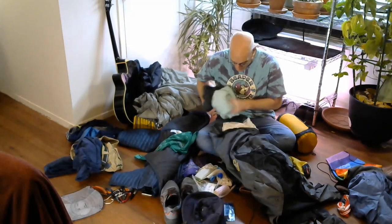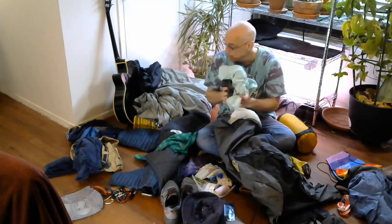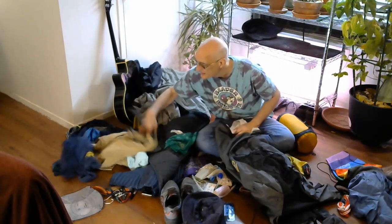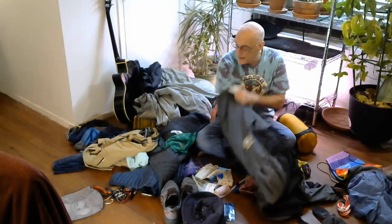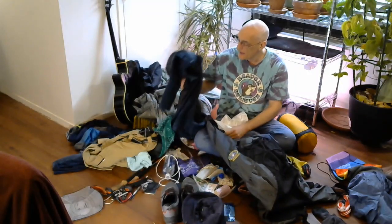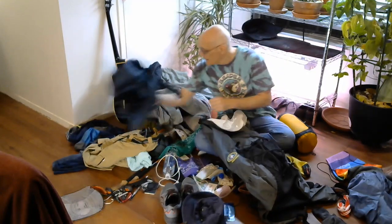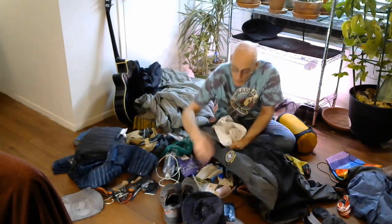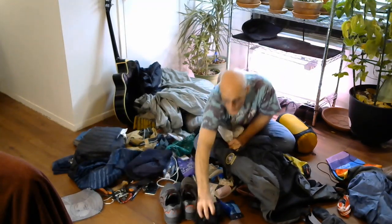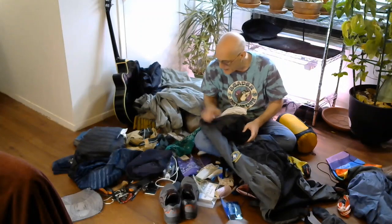I've got a merino wool t-shirt. All of this I'm going to wear. I'll be wearing my pants. I have a sleep shirt and a sleep set, undergarments. I'll be wearing my puffy when I start the day. Definitely need swimming trunks. And I won't be wearing my fuller pair of socks. In the cold, I have a pair of socks here — I'll wear one pair of socks.